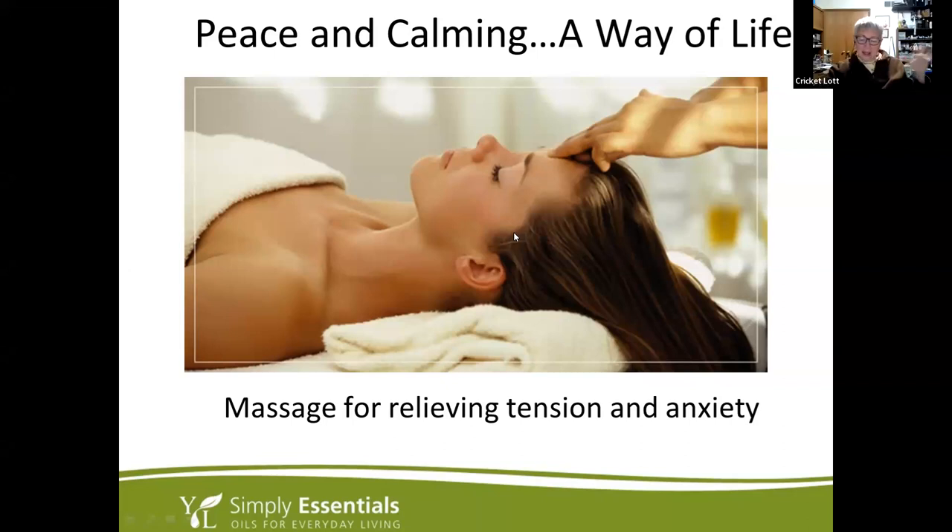Peace and Calming is also great for animals' paws to calm them down. When my mother-in-law's dog was staying with us, she would climb in the bathtub during thunderstorms. I rubbed Peace and Calming between the little webs of her feet, and she would lay out in the middle of the living room floor right through the entire thunderstorm.